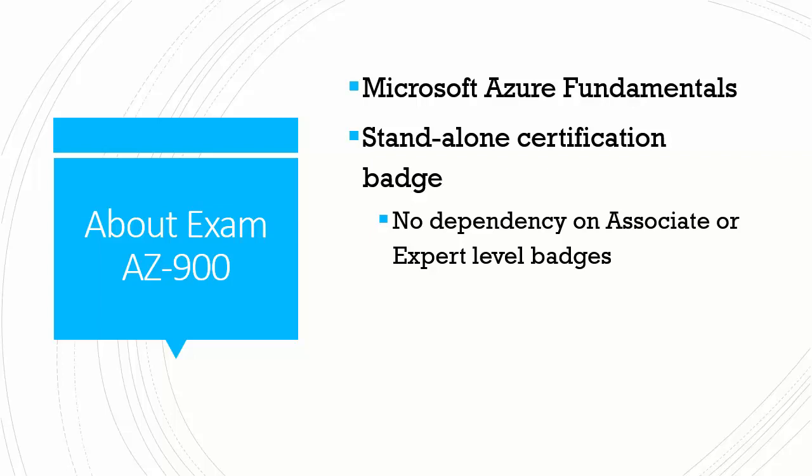There are a number of role-based associate level and expert level credentials, but 900 is fully standalone.